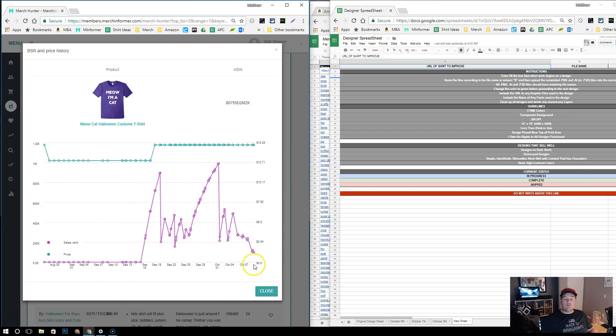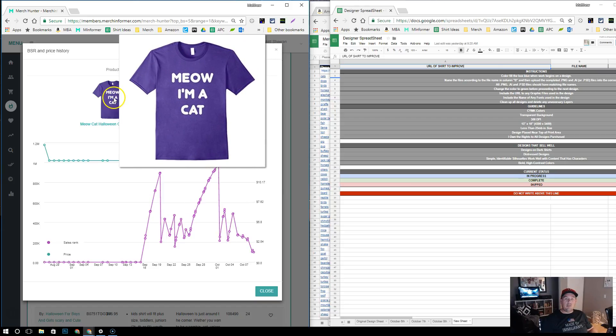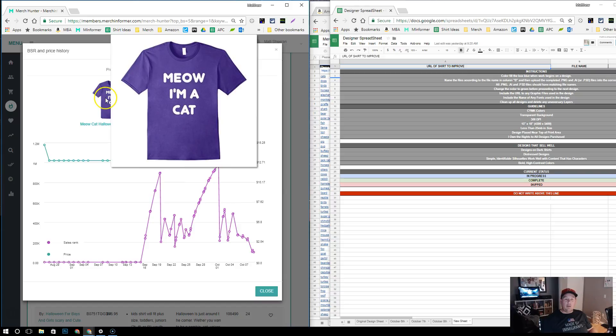You can see this shirt has probably sold about nine times since September 15th — that's pretty solid. If that continues across a whole month, you're probably looking at around 20 shirts a month, which is a nice solid evergreen shirt. That's definitely something we want to look at, especially considering how basic that design is. It works because it's basic, and I'm sure that's why it's selling — especially around Halloween right now. They're probably marketing it as a Halloween costume shirt or something like that.